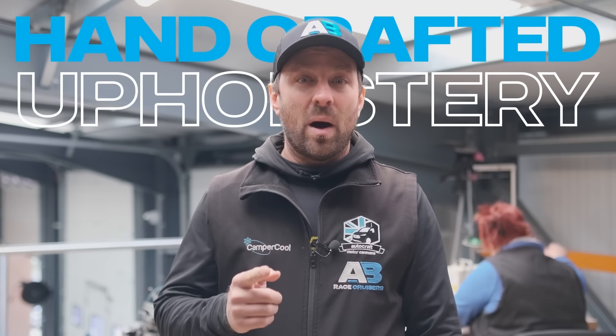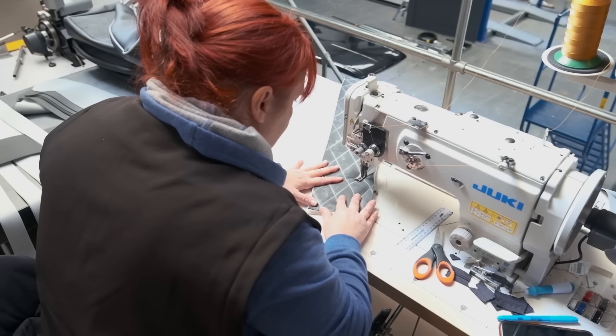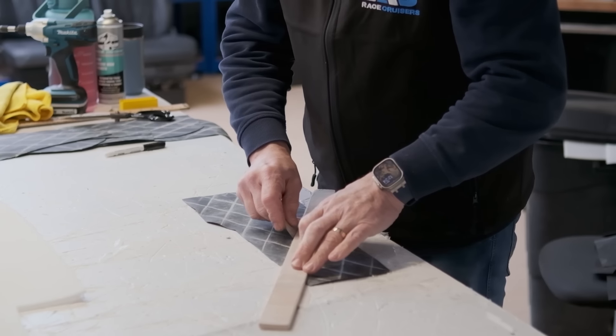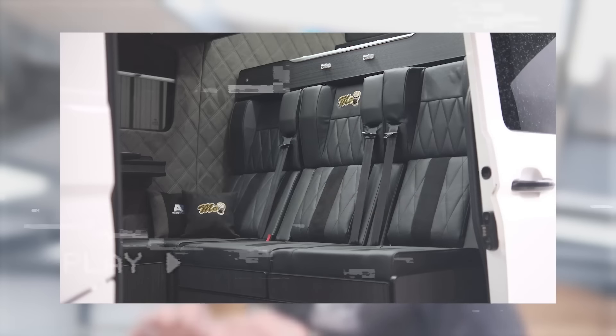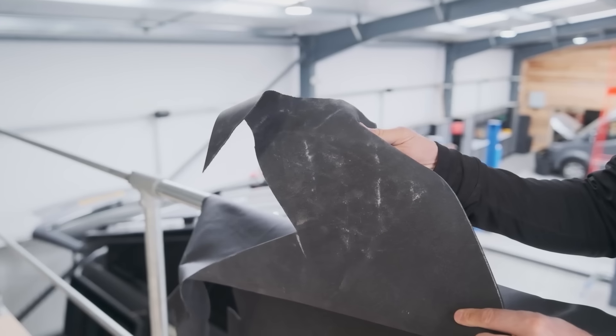Upholstery is a key part of AB Race Cruisers. Our seats are all hand sewn, hand marked, and hand cut here in our workshop, all to the highest quality with the finest materials. That's why we stand out from the crowd with our handmade upholstery.